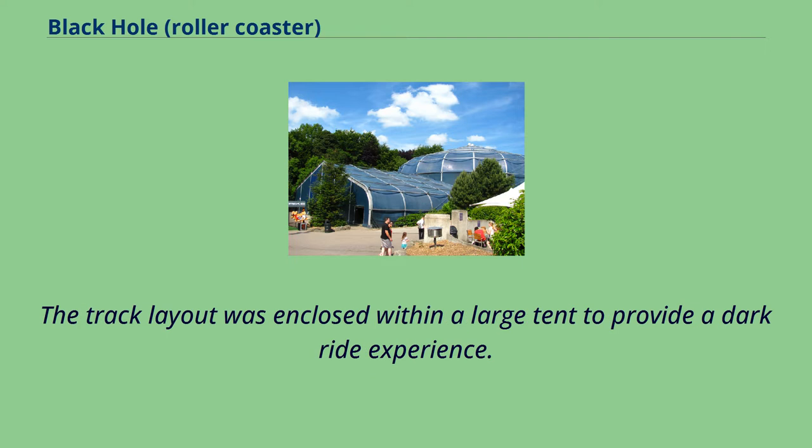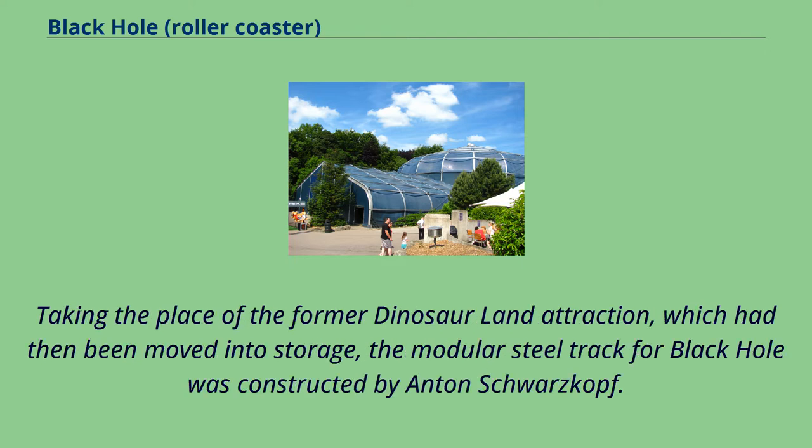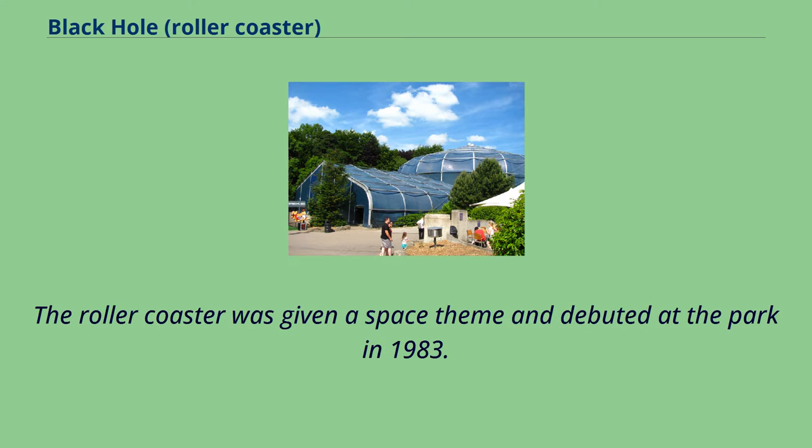The track layout was enclosed within a large tent to provide a dark ride experience. Taking the place of the former Dinosaur Land attraction, which had then been moved into storage, the modular steel track for Black Hole was constructed by Anton Schwarzkopf. The roller coaster was given a space theme and debuted at the park in 1983.